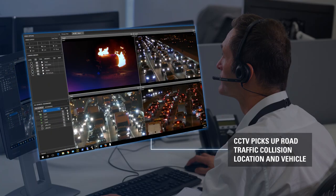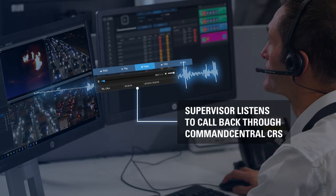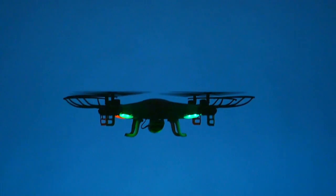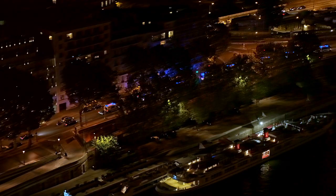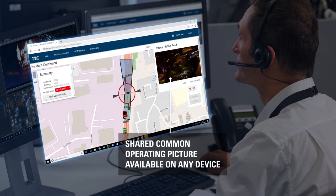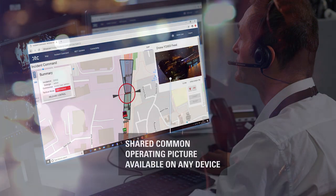A supervisor is able to monitor all activity from the incident, including the CCTV footage and the original calls made to emergency services. With this full view of the incident, the supervisor makes the decision to deploy a drone to obtain a live feed. This is displayed on the common operating picture, giving all responders crucial intel as it happens.